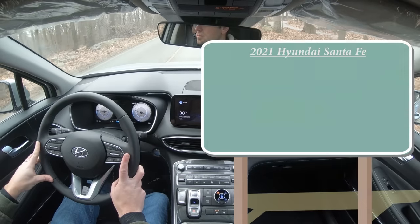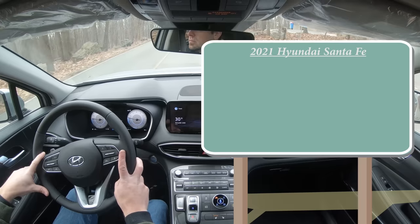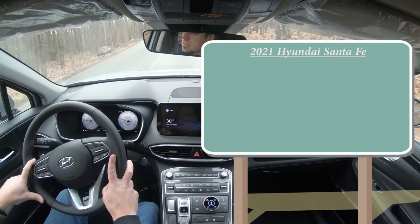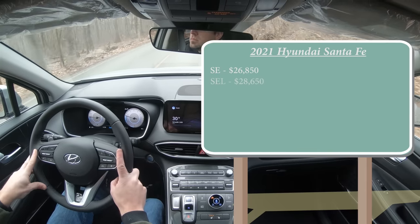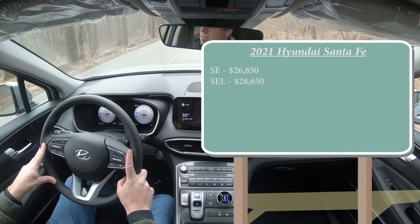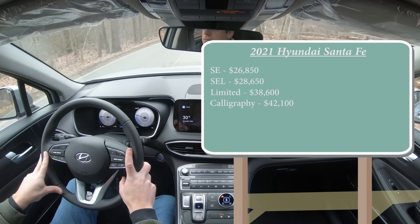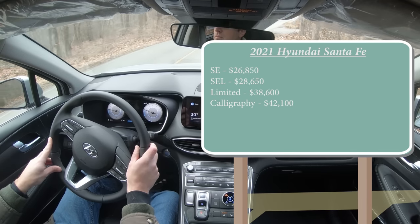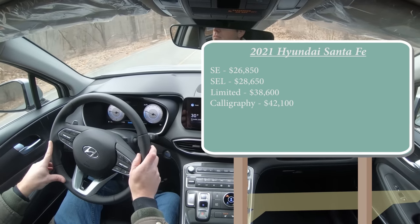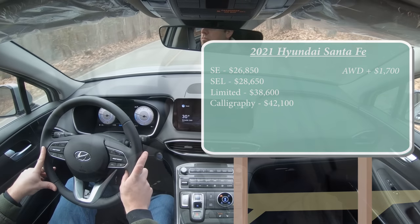There are several different trim levels for the 2021 Santa Fe. The SE starts at $26,850; SEL at $28,650; Limited at $38,600; and the Calligraphy at $42,100. By the way, that was all pricing for the front-wheel-drive configuration. If you want to add all-wheel drive, simply add $1,700 to any of those prices.